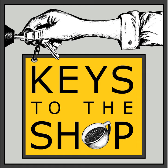Well, hey everybody, this is Chris DiFurio with Keys to the Shop. Welcome to another edition of Shift Break.